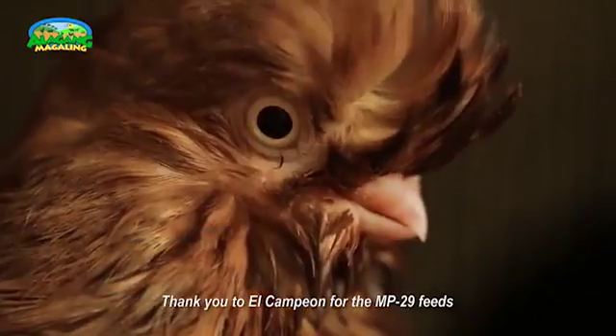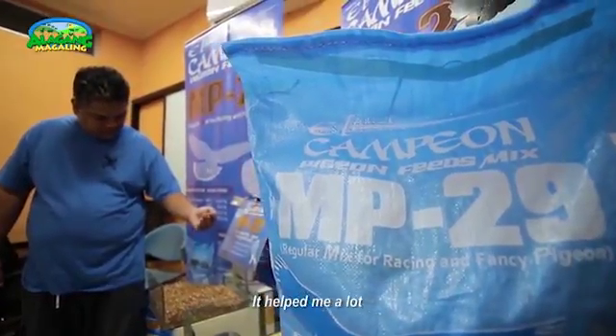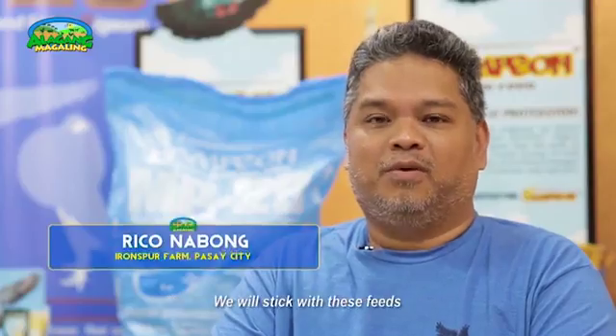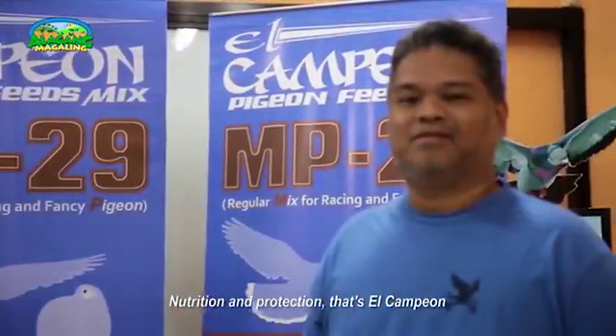Maraming salamat nga pala sa El Campion para dito sa MP29 na feeds na napasubok niyo sa akin. Maganda tong produktong nagawa niyo. Looking forward kami lahat. Sa grupo din, dito na kami mag-sistak na feeds. Nutrisyon at proteksyon, ganyan ang El Campion.